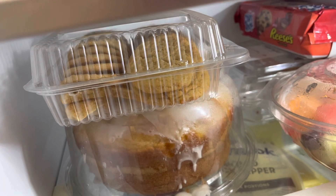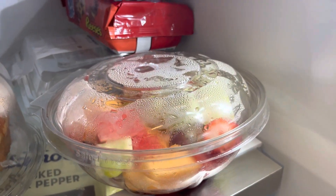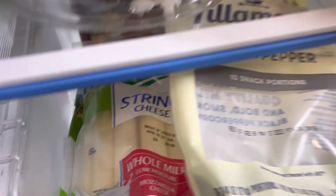Some peanut butter cookies, some vanilla cake, some mixed fruits, and some string cheese.